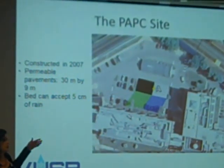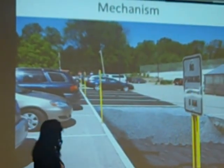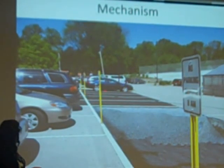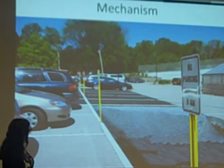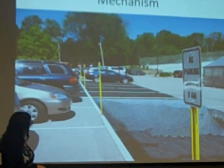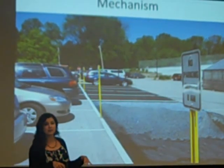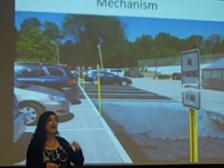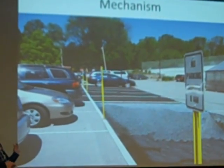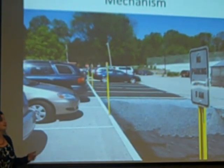Our hydrologic monitoring proves that to be the case because we only see a couple of overflows. The composite shows pervious concrete on one side, coarse asphalt on the other, a geotextile separating the gravel from the natural soils underneath, and an overflow structure. Water that overflows goes into the conventional stormwater system, which ends up in our constructed stormwater wetlands — this was the beginning of having our stormwater control measures connected together.